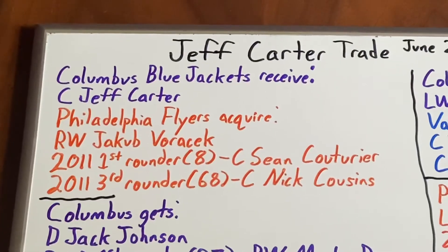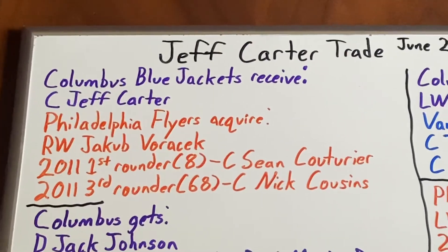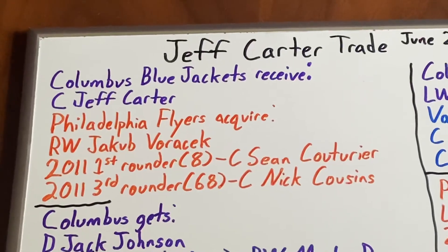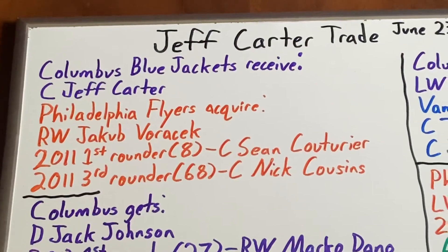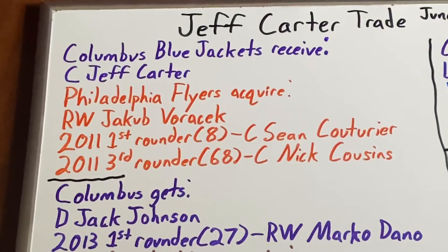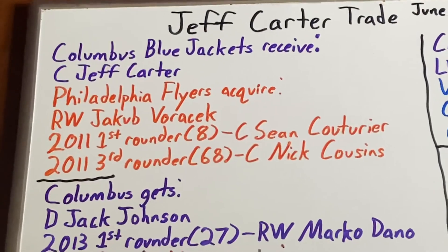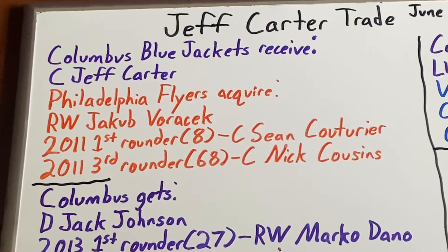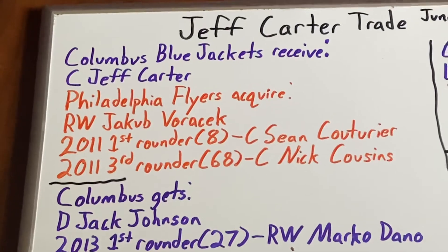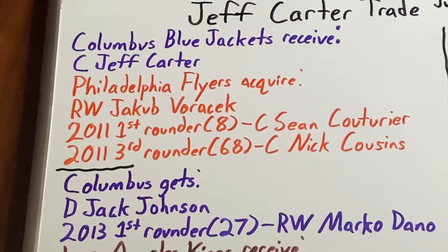They also got a 2011 first-round pick, which became the 8th overall pick, used to select center Sean Couturier. In six years from the 2011-12 to 16-17 seasons, Couturier scored 70 goals and 121 assists while showing a strong defensive skill set. By the 17-18 season he started to show his offensive game, scoring 31 goals and 45 assists — essentially matching his previous six-year goal total in a single season — so he definitely broke out.